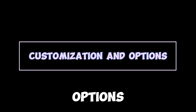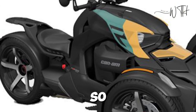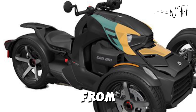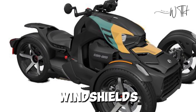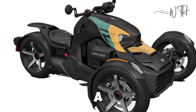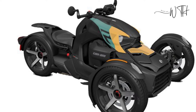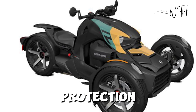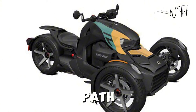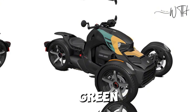Can-Am understands that every rider is unique, so they offer an extensive range of customization options. From bold color kits to sporty accessories like windshields, seats, and storage add-ons, you can make your Ryker truly one of a kind. The Rally Edition, designed for off-road enthusiasts, adds rugged tires and additional protection. Can-Am also offers an eco-friendly electric model for riders looking for a green alternative.